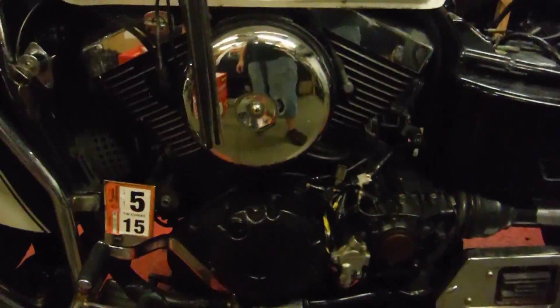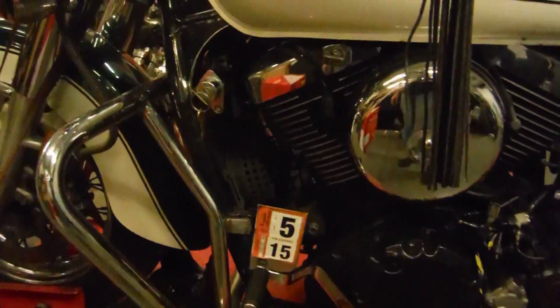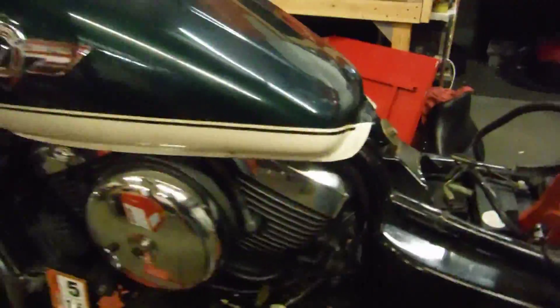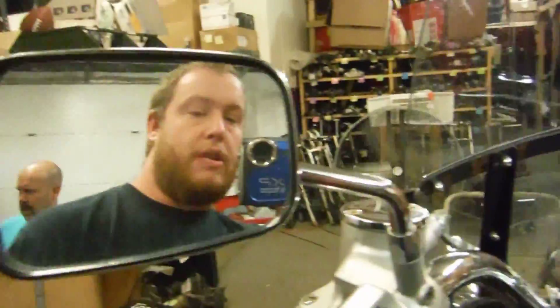This bike came in and the owner told me it had been at the shop with no oil pressure. I did my own investigation and confirmed there is no oil pressure — I'm not getting anything pumping through the oil filter. So when I fire this bike up, I'm only going to run it for a brief moment.